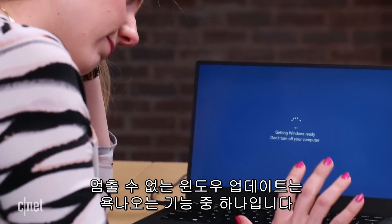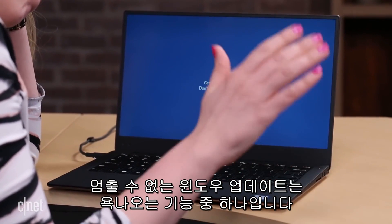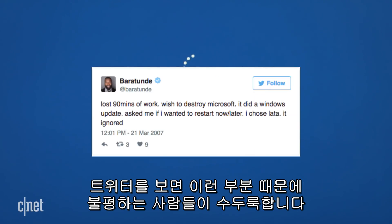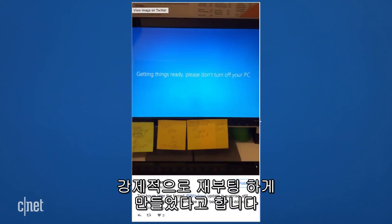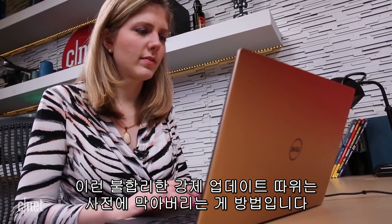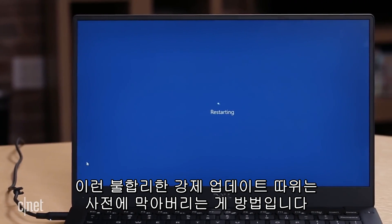The unstoppable update is one of the biggest complaints about Windows, and you can always find people griping about it on Twitter. But Microsoft hails the forceful restart as a good feature that keeps your computer secure. There are some things you can do to prevent the unwanted surprise.